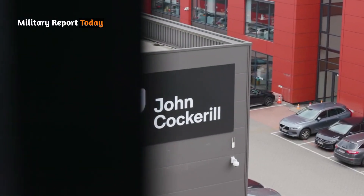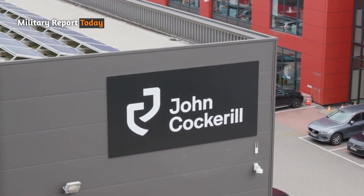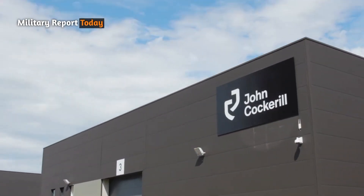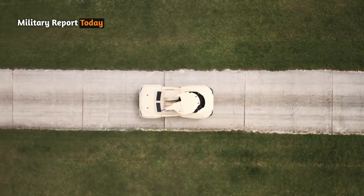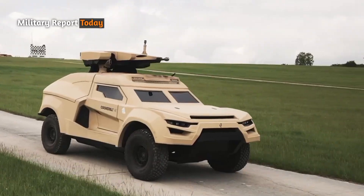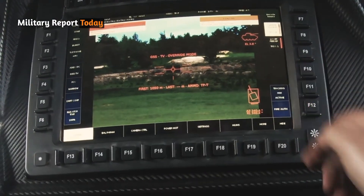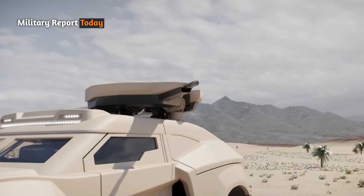Designed and developed by John Cockerell Defense, a Belgian company specializing in integrated precision lethality solutions, the main function of this vehicle is to detect, confront, and neutralize incoming threats with controlled force before they can reach their destination.